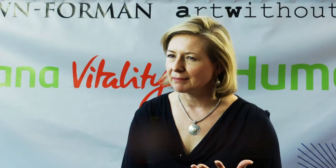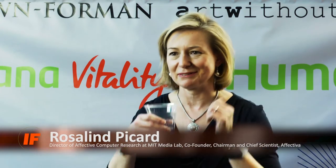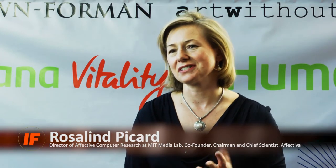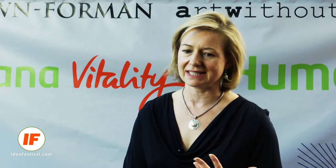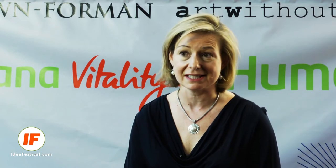Affective computing has lots of applications. Today I'll talk about some in healthcare that include sensors — I'm actually wearing a couple of them right now. These sensors measure aspects of our emotional system and can enable us to learn about things like how stress impacts our sleep, how it interacts with our activity, and also some special conditions related to autism and epilepsy.